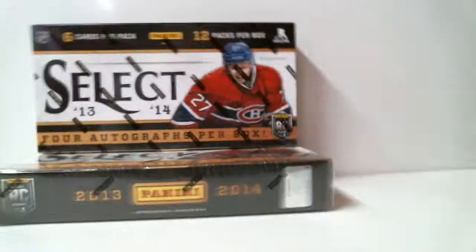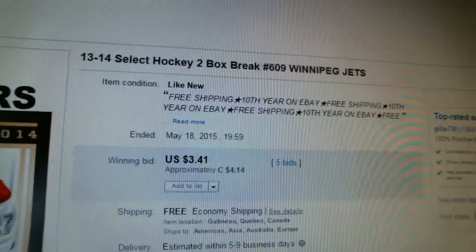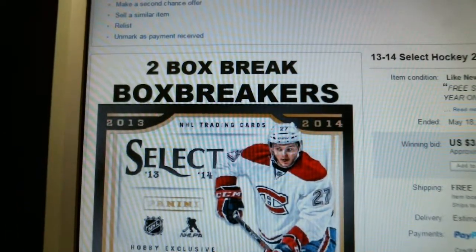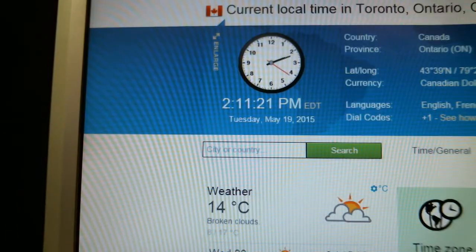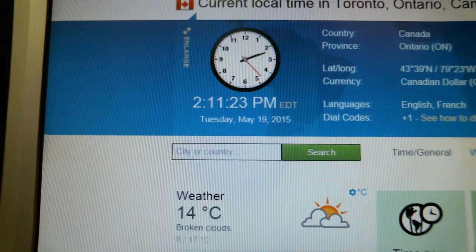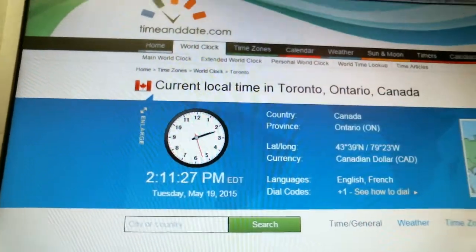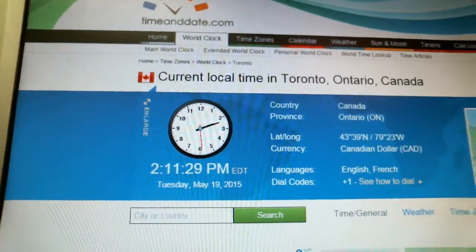Our last winning bid was for the Winnipeg Jets and it ended May 18th at 7:59, almost 8 p.m. According to timeanddate.com, it is currently 11 past 2 p.m., Tuesday May 19th, Eastern Time, local time in Toronto, Ontario.